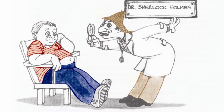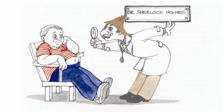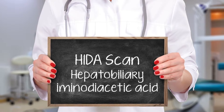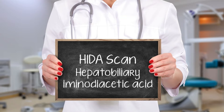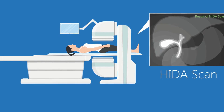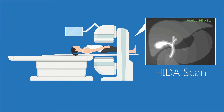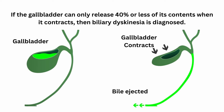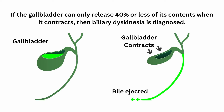A non-functional or poorly functioning gallbladder can be detected with a special test called a HIDA scan, which measures gallbladder function. A HIDA scan, known as hepatobiliary aminodiacetic acid scan, is a type of x-ray that measures the flow of bile from your liver to the gallbladder and to the small intestine. A HIDA scan shows how well the gallbladder contracts. If the gallbladder can only release 40% or less of its contents when it contracts, then biliary dyskinesia is diagnosed.